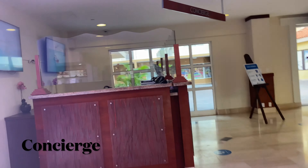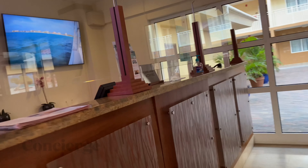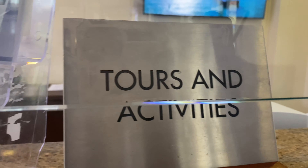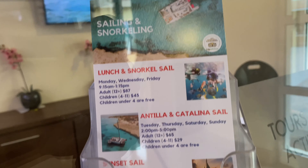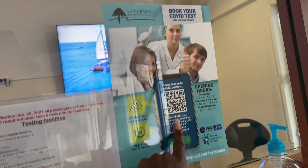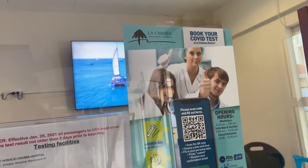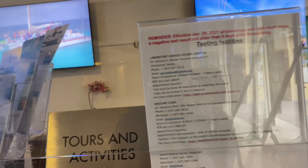You can come here to book activities. Some of the activities they offer include snorkeling, the Catalina, and sailing during the sunset. You can also book a COVID test to go back to your country — it's the easiest process — and the room for the COVID test is upstairs, I'll show you that eventually.